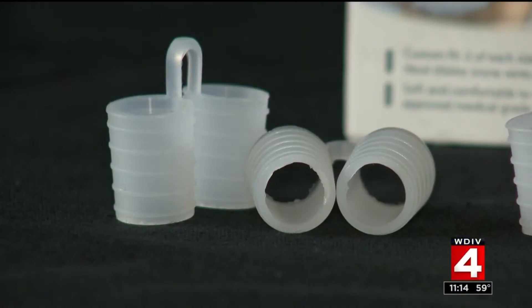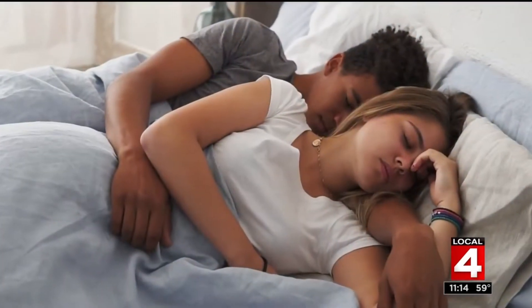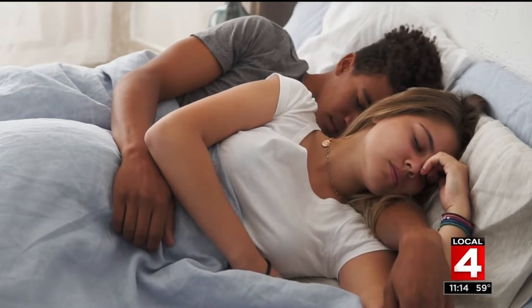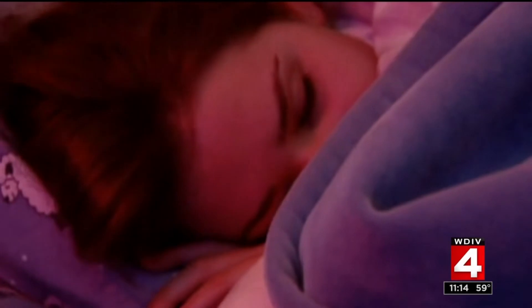Right now we're testing out two newer products that have been getting a lot of attention. Snoring affects an estimated 20 to 50% of the population based on gender and age, and it happens because of narrowing somewhere in the airway, from the nasal passages all the way to the throat. The air gets turbulence, causing vibration — and that's the snoring you hear.